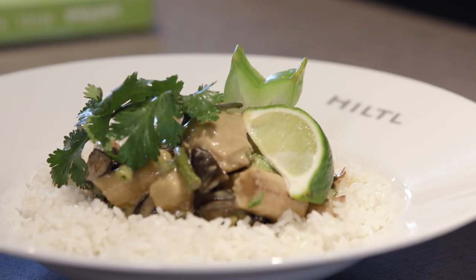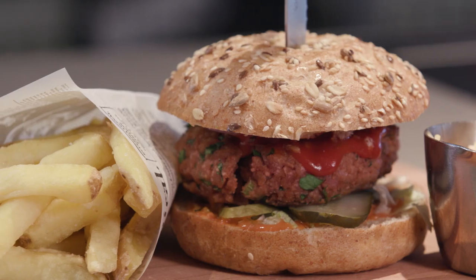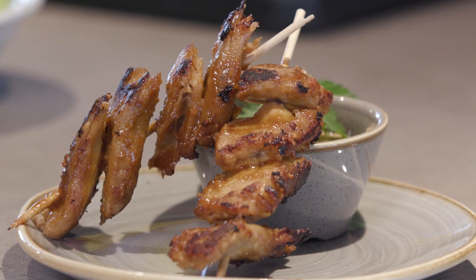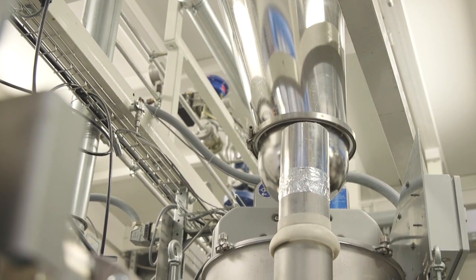I think in plant proteins we now have the capability to deliver products with a great texture, with a great taste, with consistency and a good nutritional profile. That really does make them a good alternative to the meat that most people are eating today.